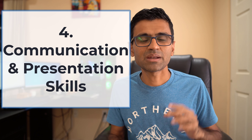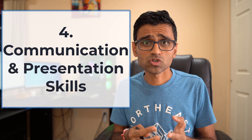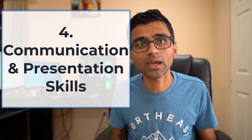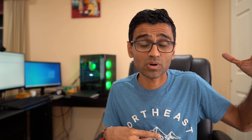Number four is communication and presentation skills. When you are a data analyst you are often talking with your business manager, engineering groups, and different stakeholders. Your job is to gather requirements effectively and offer creative solutions. You also need presentation skills because as a data analyst you are telling a data story — for example, building a dashboard for sales insights where you explain why sales are declining in a particular region or growing in another, and what the reason is behind that trend.